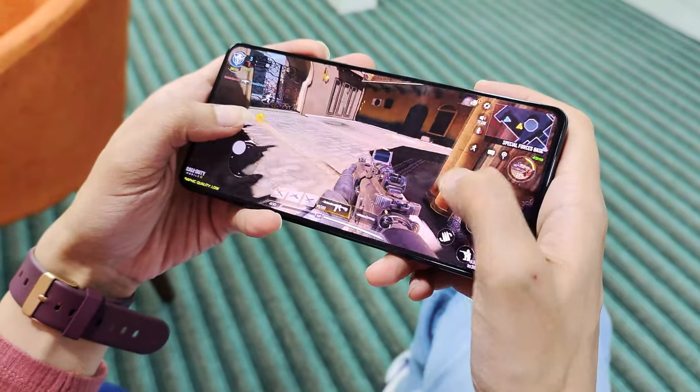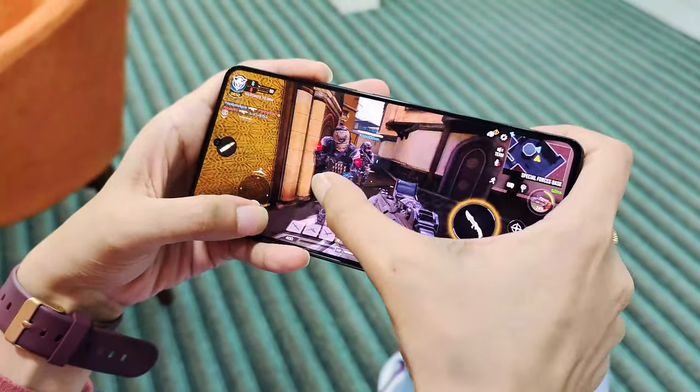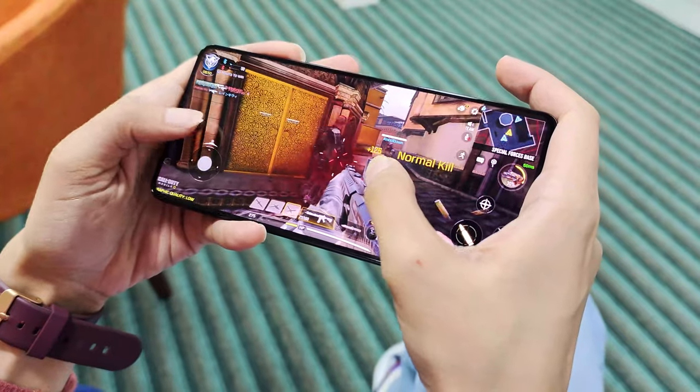The processor is the Snapdragon 8 Plus Gen 1, which is among the latest in the market. There is no problem in gaming, no heating or other issues. The V1 Plus chip further helps in photography and gaming performance. For me, the extraordinary battery life and the V1 Plus chip are the standout features.